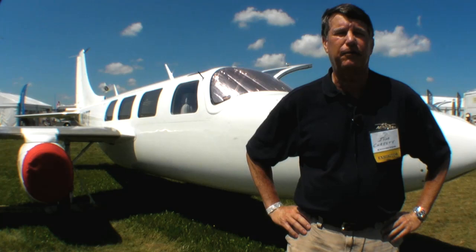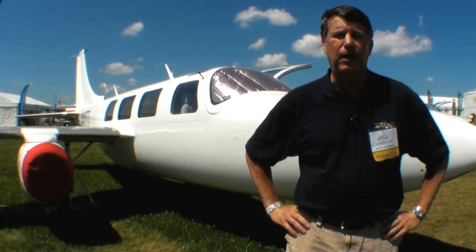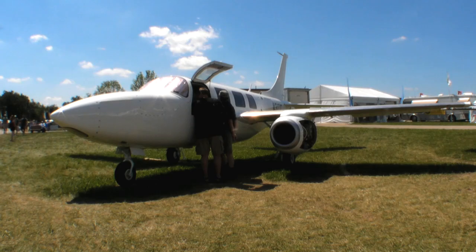I flew it out here at flight level 270, and we're doing about 340 knots throttled back. It's capable of 400 plus knots — I've had it up to 380 at this point.